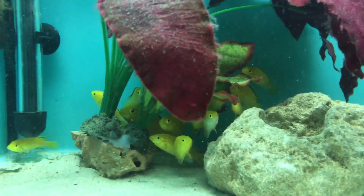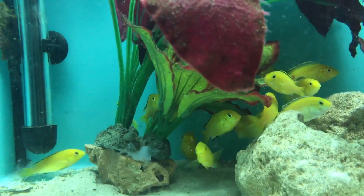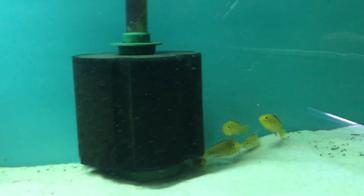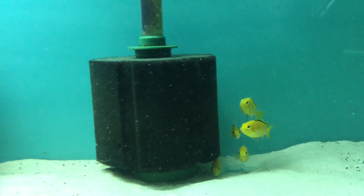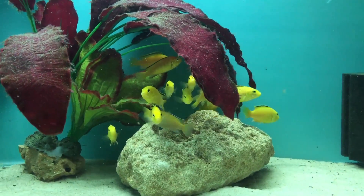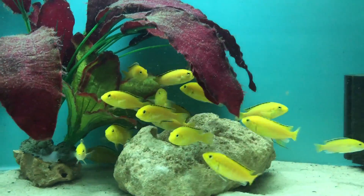Tank number four. These have only been in the tank for four days — they came from Queensland, so they're still a bit shy. I hope to get two good colonies out of this lot. These things are so hard to catch. I don't know how many are in there, maybe 20.